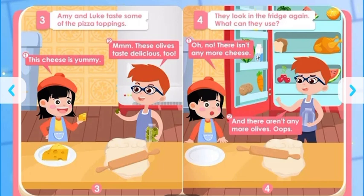Oh, no, there isn't any more cheese. And there aren't any more olives. Oops. They look in the fridge again. What can they use?